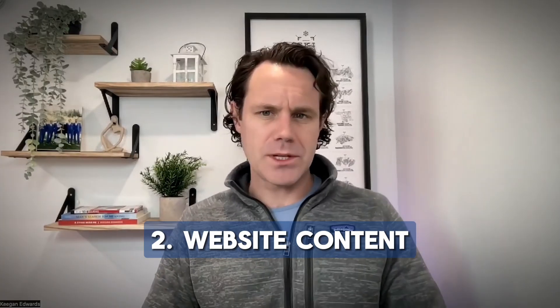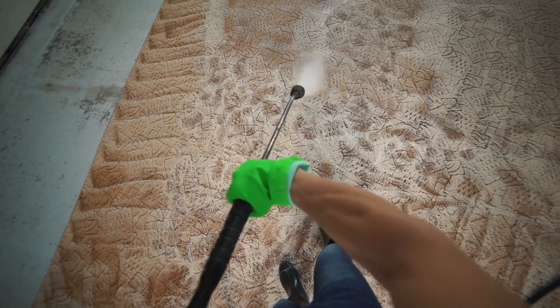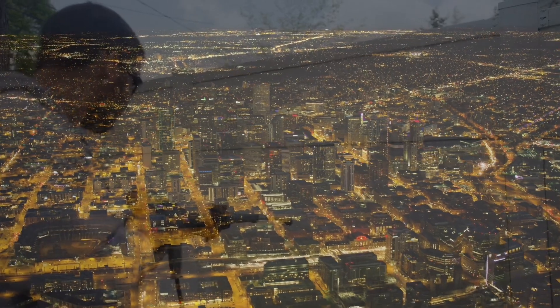Next up, let's talk about your website content. One of the big mistakes that most small businesses make — and you may be making this today, so I encourage you to pull up your website alongside this video — is they say what they do but they don't say where they do it. You may be a pressure washing business and your website says we offer pressure washing, but you want to be specific and say we offer pressure washing in Denver, Colorado — specifically the Highlands neighborhood or the Lodo neighborhood in Denver.